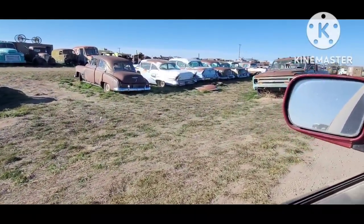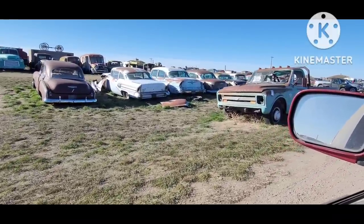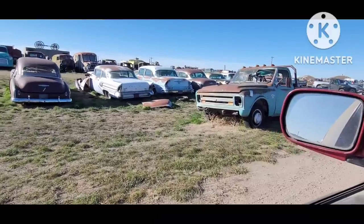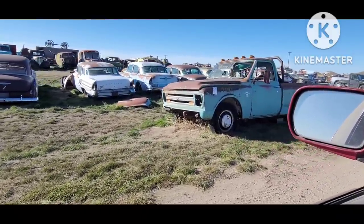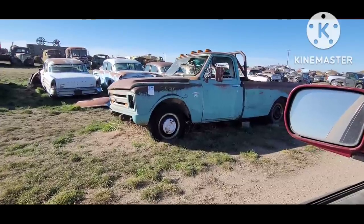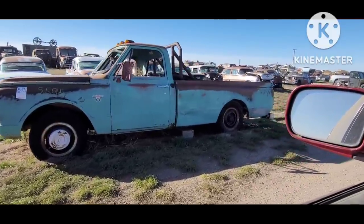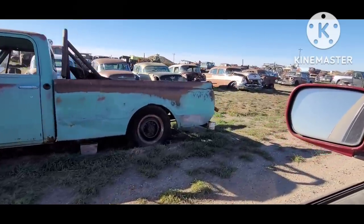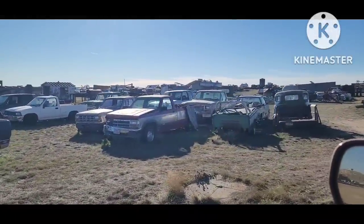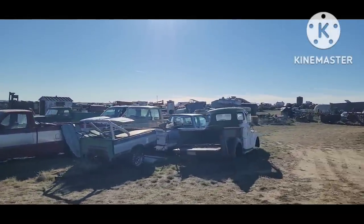A tail of that old '58 Buick Special — this is kinda neat. That would be a super neat car, '58 two-door post. There's a '67 C20 — see the small back window and the absence of marker lights. Another one of those in that very first place I filmed.